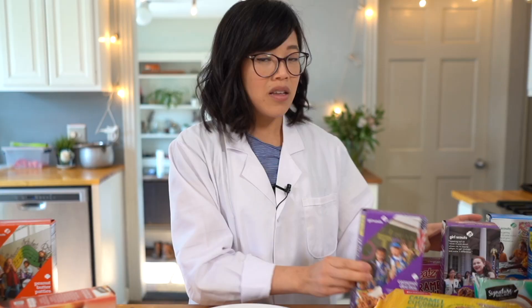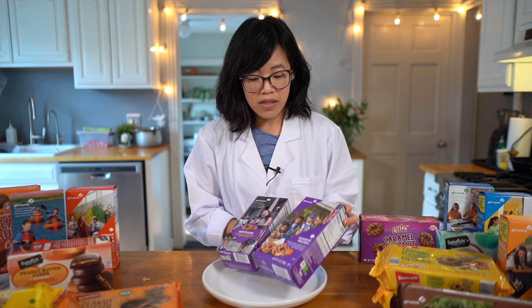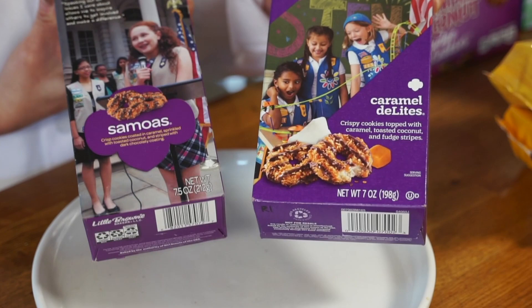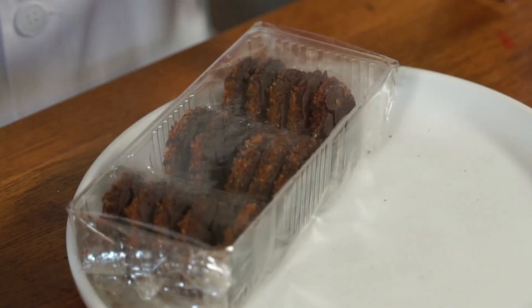Coming in at 19% sales, the next cookie would be the Samoa or the Caramel Delight. The cookies come in a cardboard carton, and the ABC box is slightly larger, although in terms of net weight, the Little Brownie Bakers actually give you a little bit more — 7.5 ounces of cookies. So ABC comes in at 71 cents per ounce, while the Little Brownie Bakers comes at 67 cents an ounce — slightly less expensive.